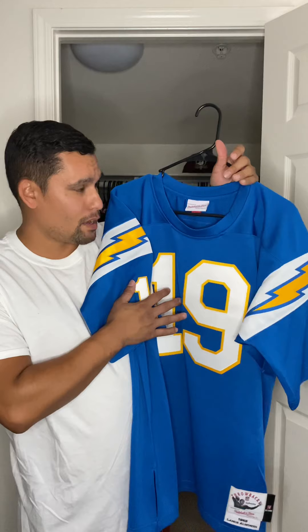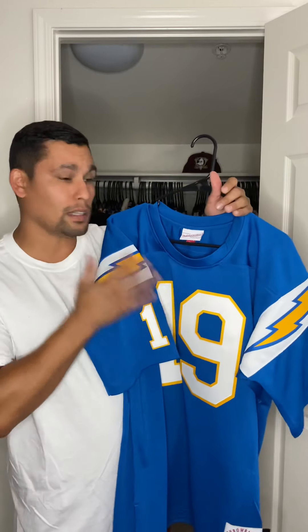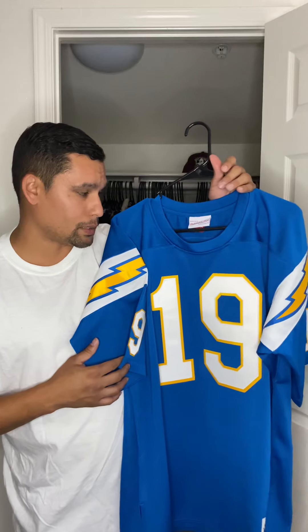This is a must-have for anybody's collection, especially if you're a Chargers fan. But if you collect jerseys and you do everything — football, basketball, baseball — this is a must-have for your football collection.